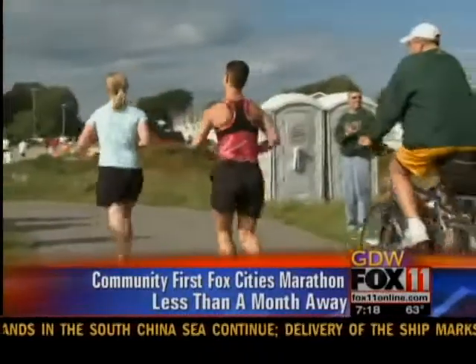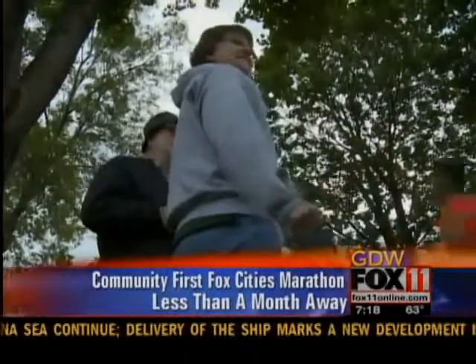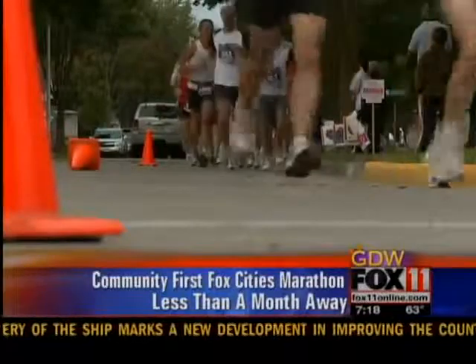A local medical center is offering free injury assessment clinics to those taking part in the races. We're out here at ThetaCare Orthopedics Plus at the Appleton Medical Center, and we're going to be telling you about some free injury assessment clinics that they're offering to people taking part in the Community First Fox Cities Marathon.